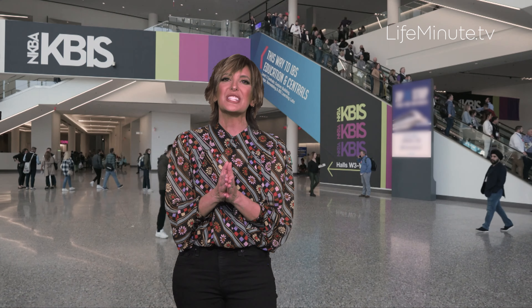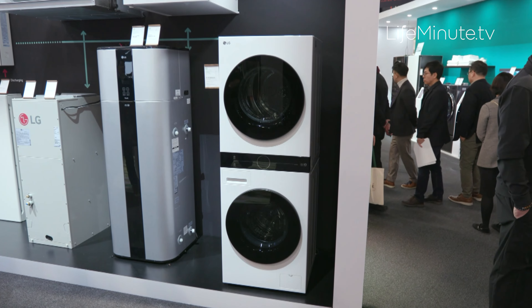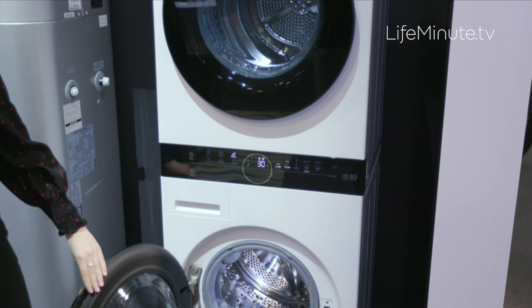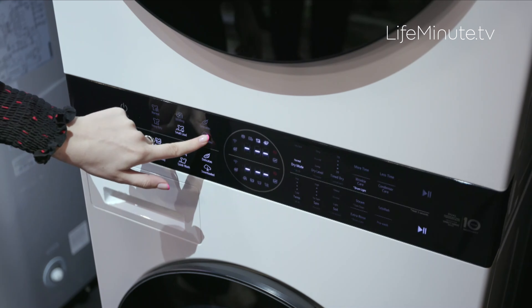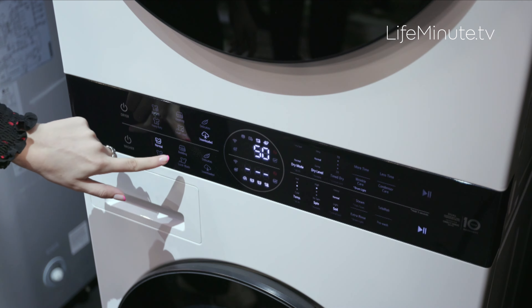Now let's hit the laundry room. LG continues to dominate this category — the latest innovation is LG's Wash Tower Compact. A sleek, genius, single-unit laundry solution with all the benefits of a stacked washer and dryer but with even more space savings. Ideal for smaller homes with reduced width, depth, and height, but still gives you a large capacity to tackle everything from bulky bedding to all your clothing.